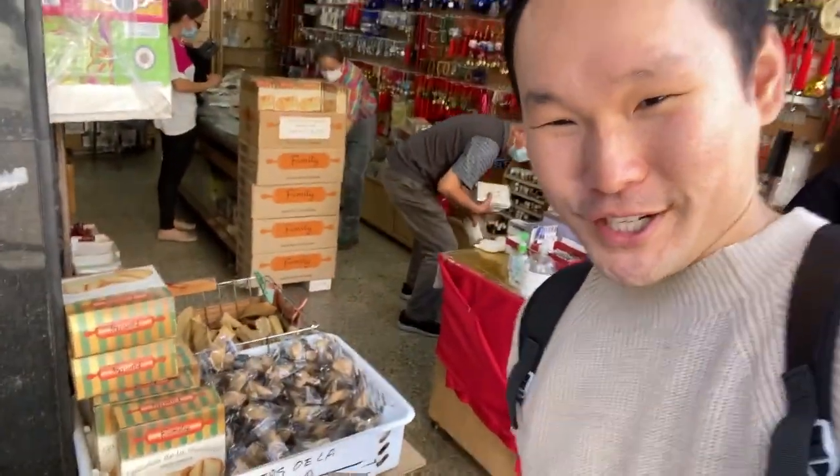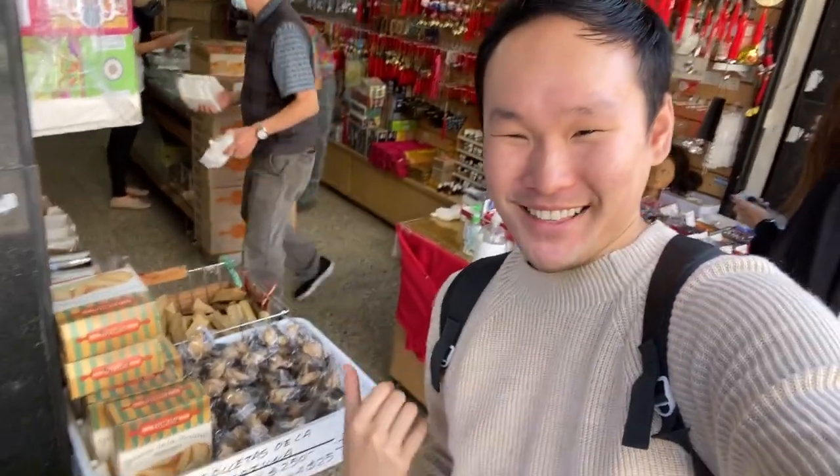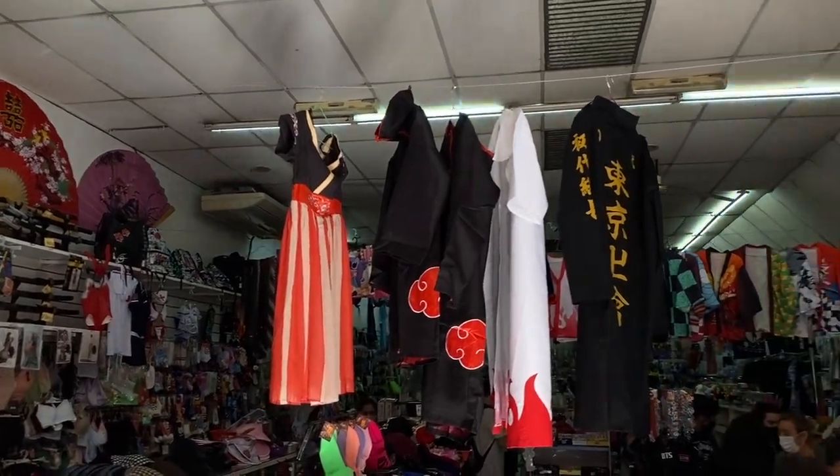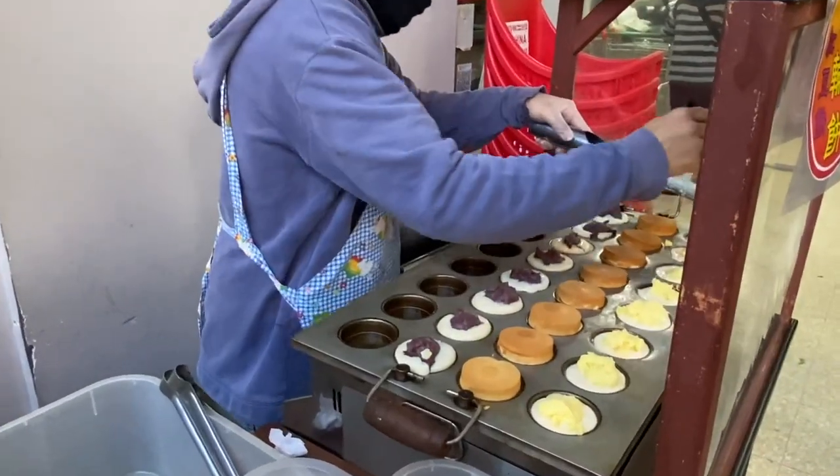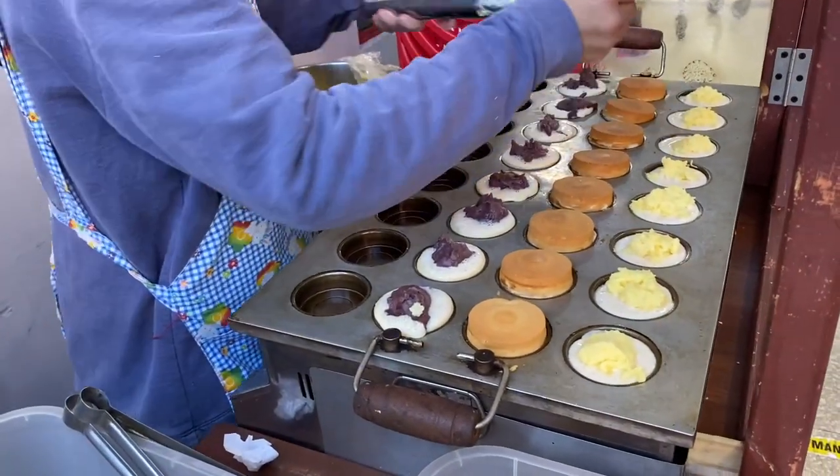They even sell fortune cookies individually, so you can just get one, pop it in, and see your fortune — so surreal. I got some bubble tea to enjoy this lovely day. It's a lovely walk, so refreshing, from Casa Chino.